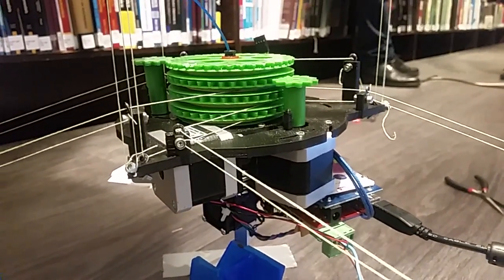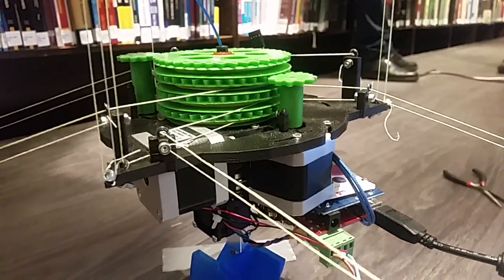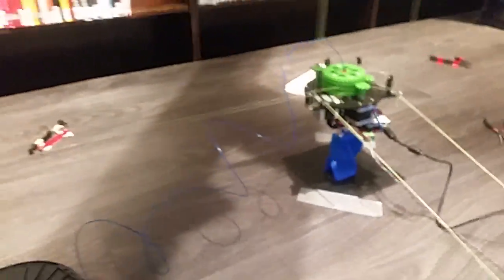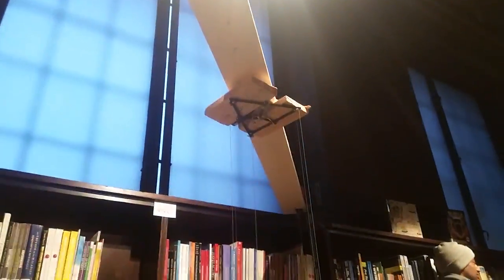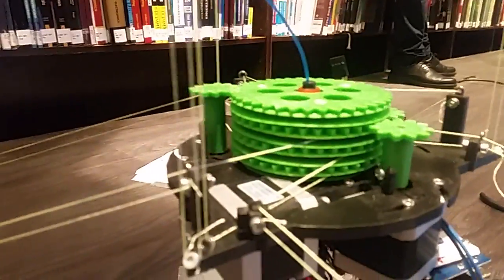And as you can see, the whole printer moves. It moves according to these strings that you can string up on any size, and then it hangs in the roof.